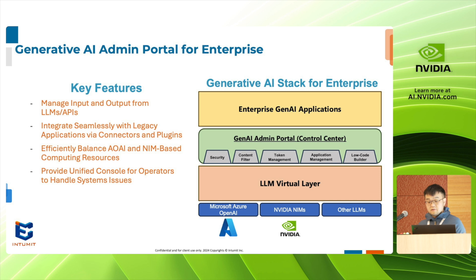To the right is our generative AI stack for enterprise. Our customers who want to build generative AI applications of their own can engage with our admin portal, which functions as a control center above the LLM virtual layer, taking care of security, content filter, token management, application management, and low-code builder functions.